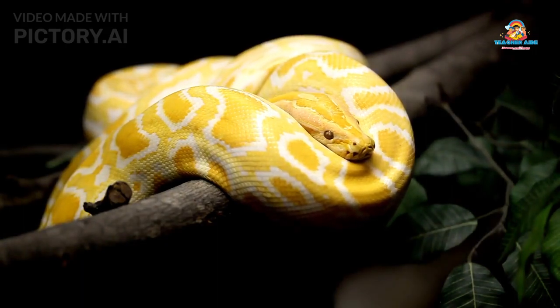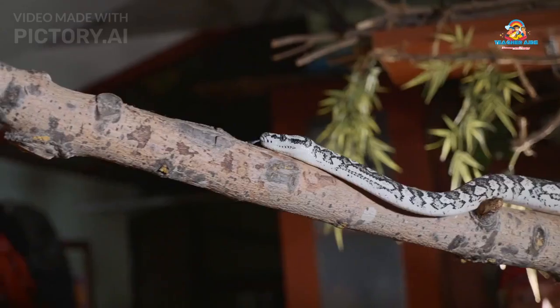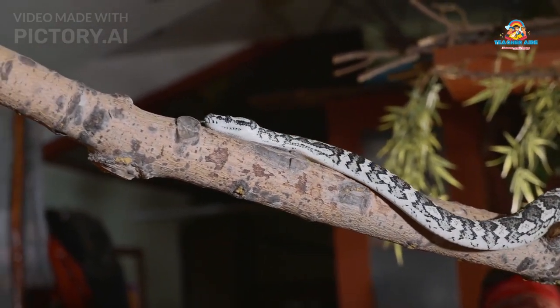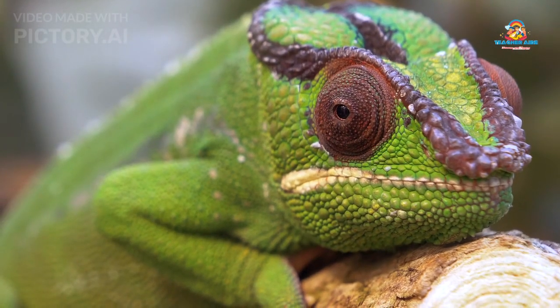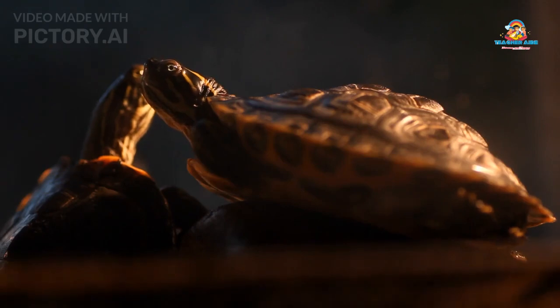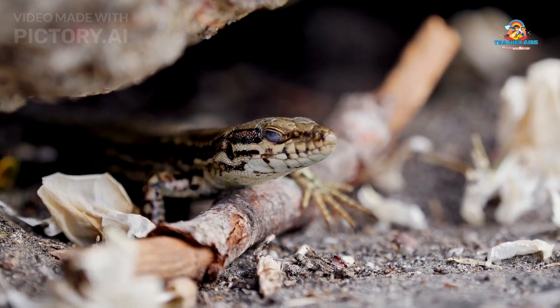Reptiles have some amazing features that help them survive. Reptiles have scaly skin that helps keep them safe and prevents them from drying out. These scales can come in different shapes and sizes. Reptiles don't make their own body heat like we do — they bask in the sun to warm up or hide in the shade to cool down.